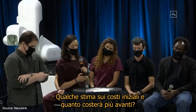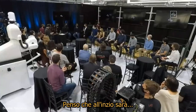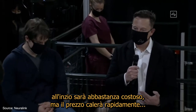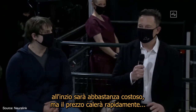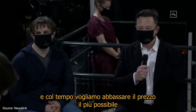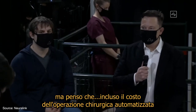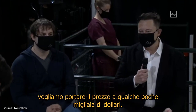Any estimate of how much it will cost at launch and what price it will reduce to over time? I think at launch it's going to be quite expensive, but that price will very rapidly drop. Over time, we want to get the cost down as low as possible, and inclusive of the automated surgery, we want to get the price down to a few thousand dollars.